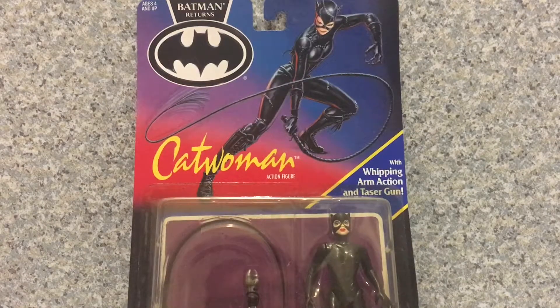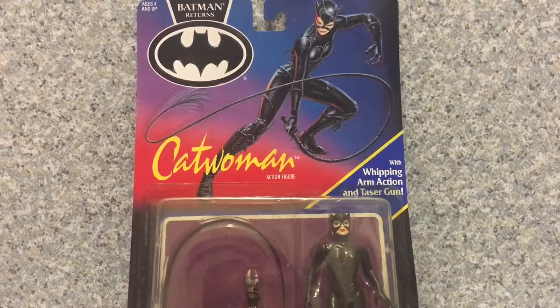Hey there DC fans, this is JR369. Welcome back for another brand new video review. Today I'll be taking a look at the Batman Returns Catwoman figure by Kenner. Today I'll be honoring the Throwback Thursday, so happy Throwback Thursday.